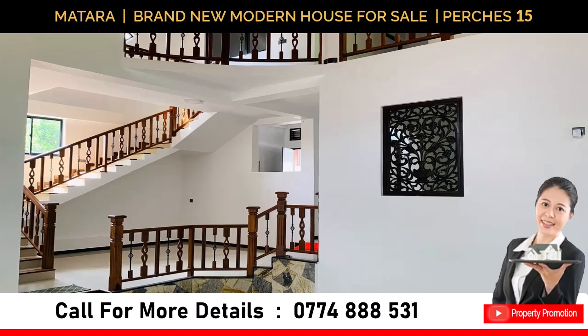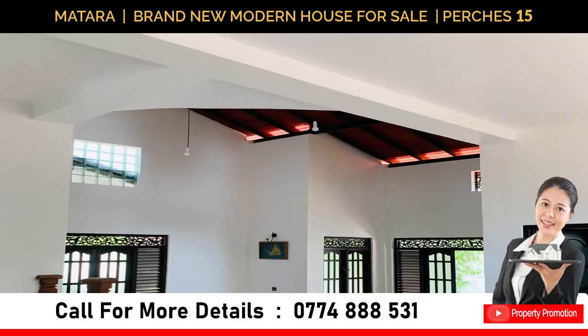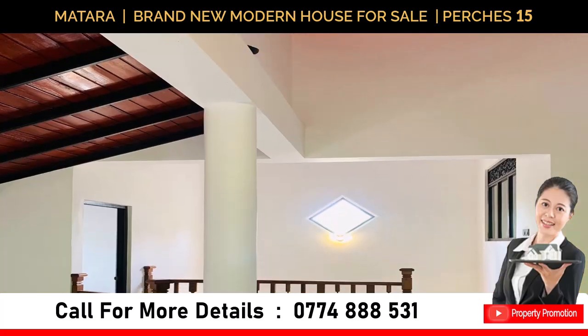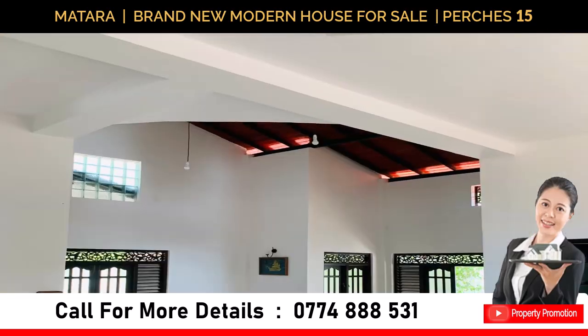Conveniently located on the main Matara-Hakmana Road, this stunning property is just 4.5 kilometers from the vibrant city of Matara and only 500 meters from the Capadoua Highway entrance. Families will appreciate the close proximity to Nyambala School, making daily commutes a breeze.